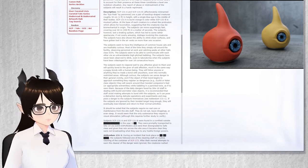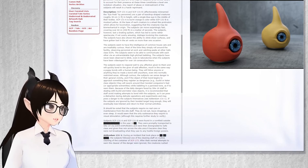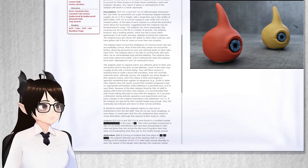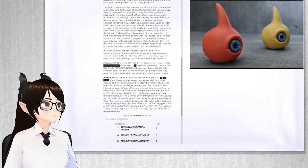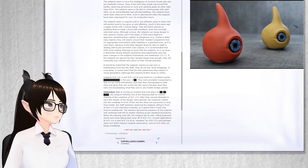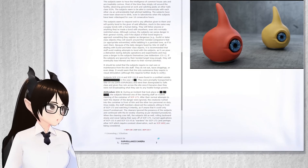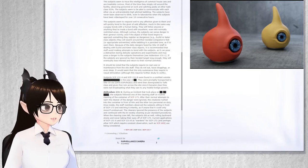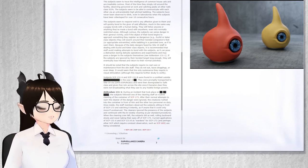See Addendum 131-1. If the subjects are ignored by their bonded target long enough, they will eventually lose interest and return to their normal activities. It should be noted that the subjects require no real care or maintenance from the site staff. They do not eat, leave droppings, or even sleep. It would seem that the only sustenance they require is visual stimulation, although this requires further study to verify.